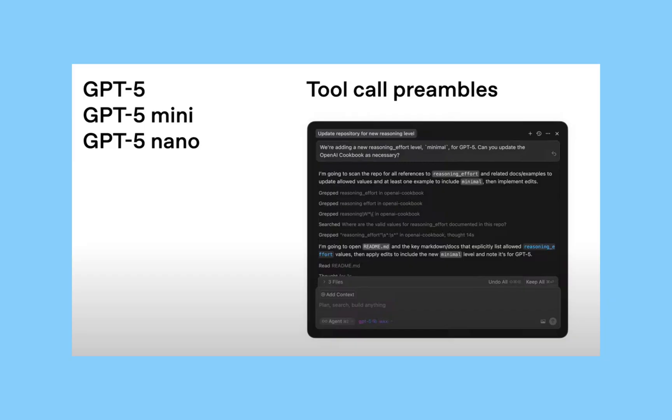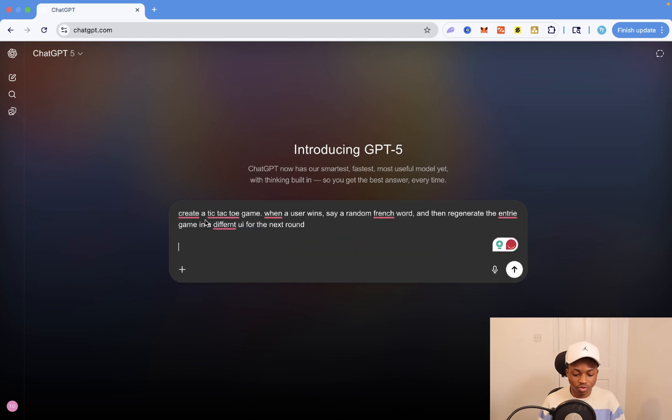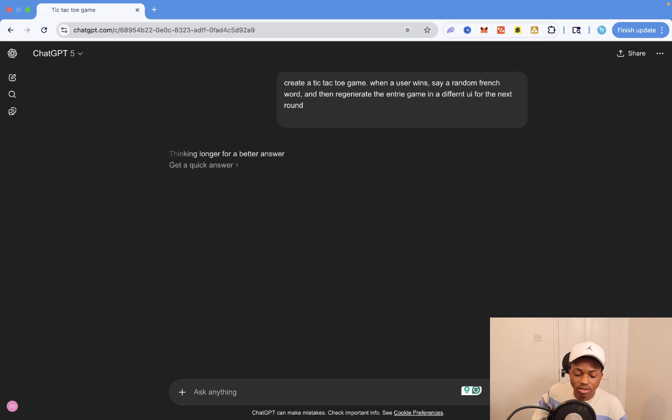I'm going to make a more extensive video testing GPT-5 and comparing it to older models. But right now I want to give you a quick demo. I'm going to tell it to create a tic-tac-toe game where a random French word is said when a user wins, and the entire game regenerates in a different UI for the next round. Let's see if it does this on the first try. Running the prompt now — I'll give it a moment to do its thing and then we'll test it out.